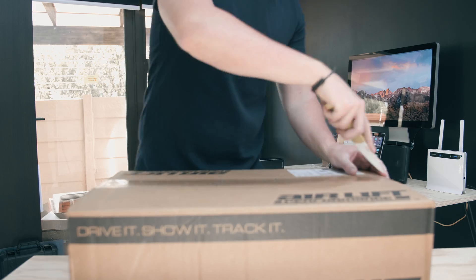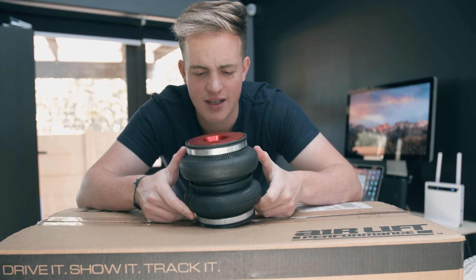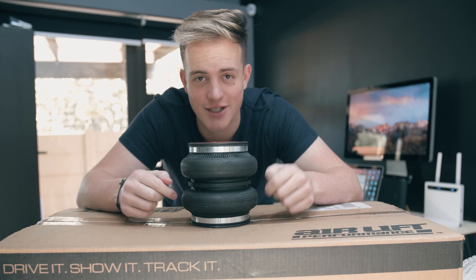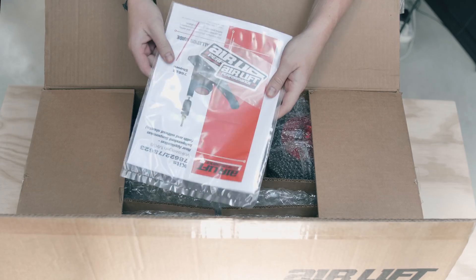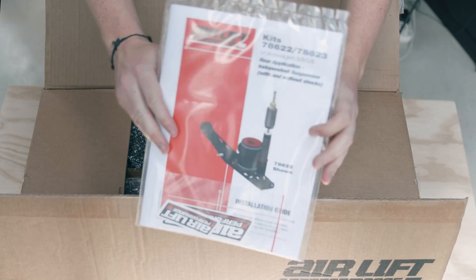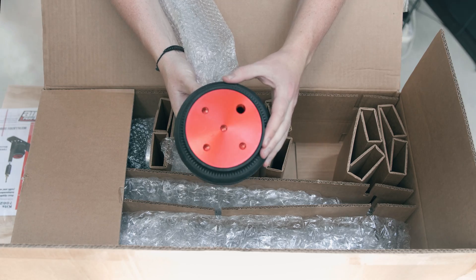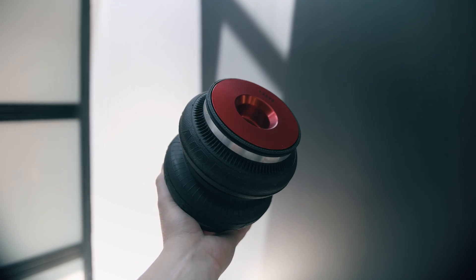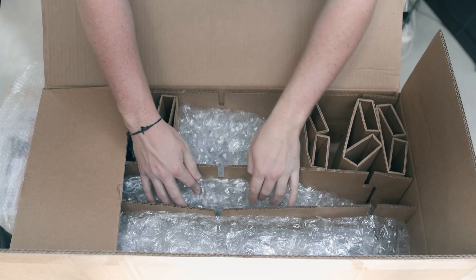Let's start from the beginning. What is this? This is air suspension — let's get into it. One thing about Air Lift Performance is that the packaging is excellent on every single one of their products. This is a rear bag, or double bellow bag, for the Audi S3 and Golf R platforms. It comes along with quick release valves as well as connectors.